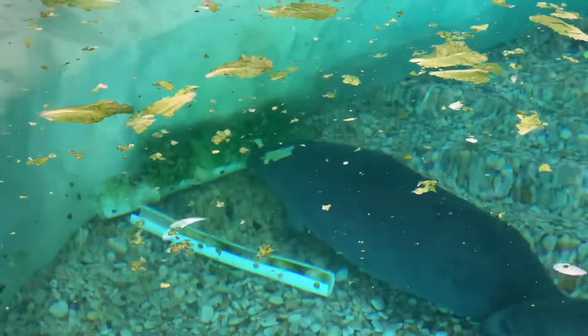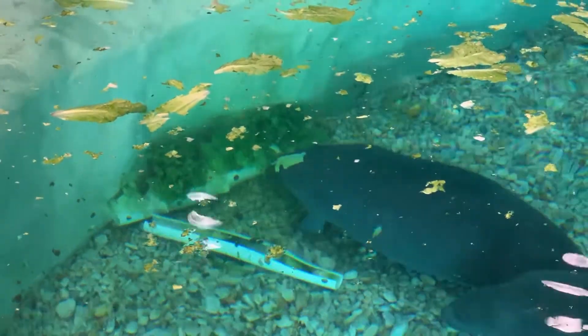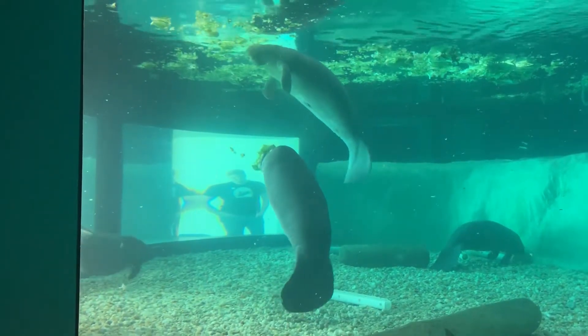Cauley and Viva will learn how to bottom feed with lettuce and PVC pipe at the bottom of their habitat. They've joined fellow manatees Felicia and Daskal in the pool.